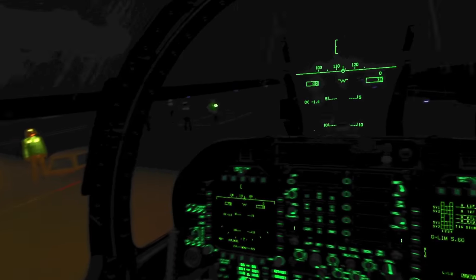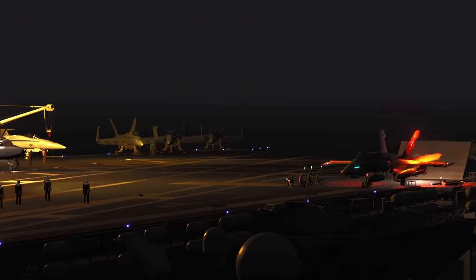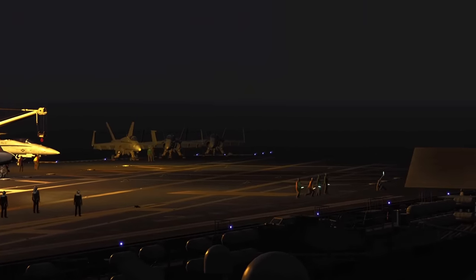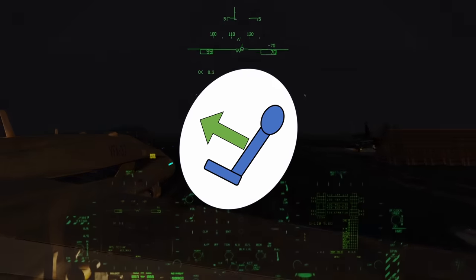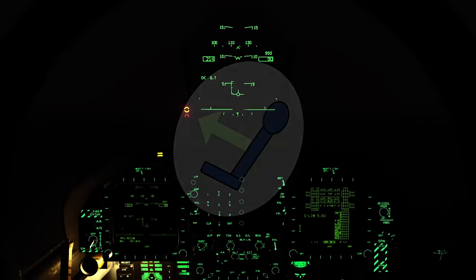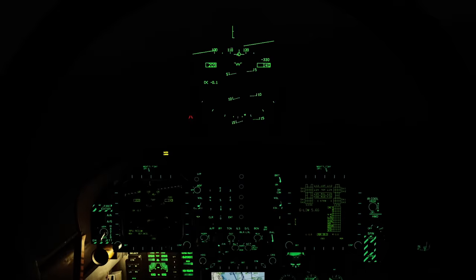This brings us full circle to what caused the F-18 to crash. Because it was dark and cloudy, the pilot didn't have the visual cues that would otherwise allow him to disentangle gravity from acceleration. As a result, the acceleration of the launch was misinterpreted as gravity, meaning he felt as if he was in a steep climb. In an effort to reduce the climb he thought was happening, he pushed the stick forward and the aircraft descended into the ocean.